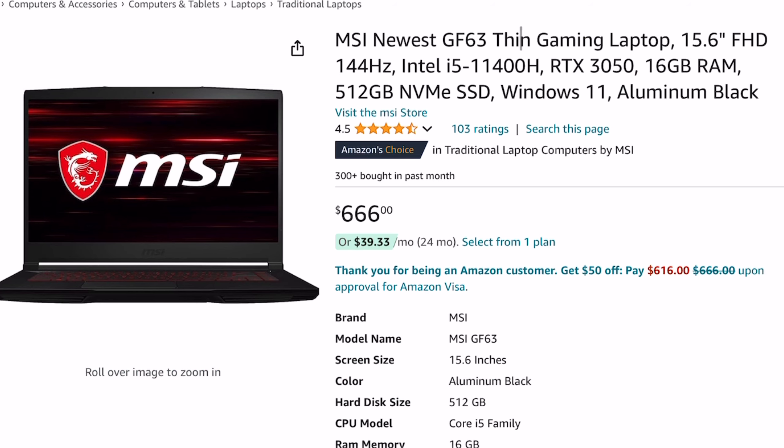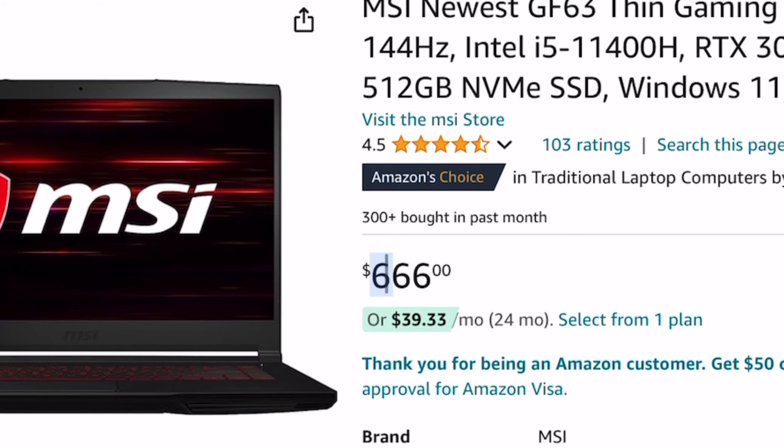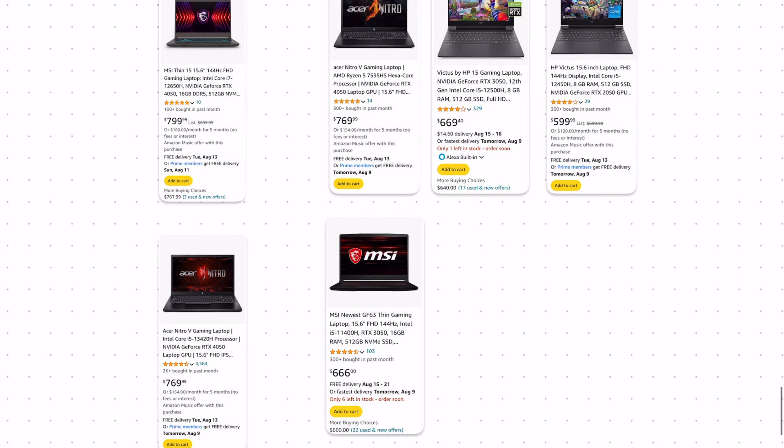Another great laptop I found with the RTX 3050 is the MSI GF63. The CPU is a little bit different, but we still have a fast 144Hz display and 16GB of RAM at a similar price of $666. This is just another great option for a laptop with the RTX 3050 at a fantastic price.